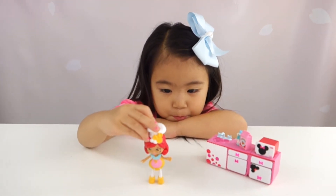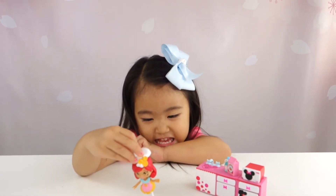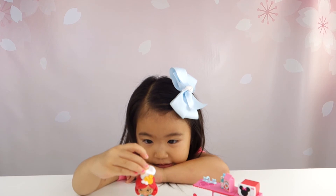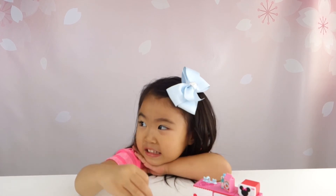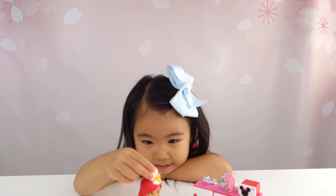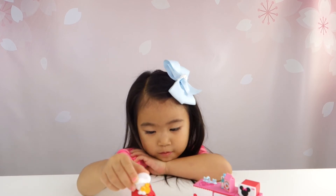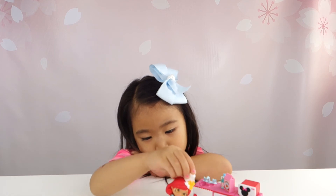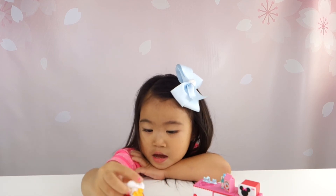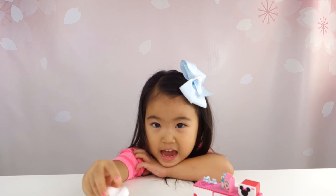Did Goldie say bye? Bye, friends! Sophie, did you like your Minnie Mouse theme pack? Yeah, I love it. I love this Disney Happy Places theme pack. Thank you guys for watching. Don't forget to like and share and subscribe. And come back again because we have more Happy Places Disney collection to show you, so make sure you check back, okay? And we'll see you next time. Bye!